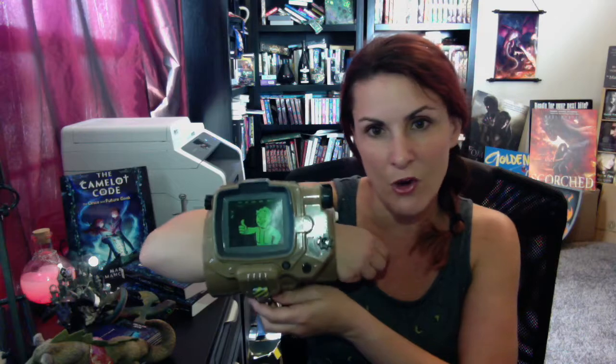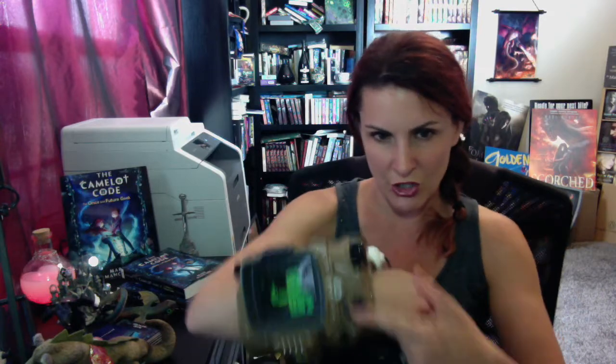It is the Pip-Boy from Fallout 4. I am a huge gamer and a huge fan of the Fallout franchise. This one actually came in the collector's edition of Fallout 4 — there were only a few of them made. The cool thing about it, in addition to looking awesome, is it actually works. If I put my iPhone in here, I could run all the features in the game that go through the Pip-Boy right on my wrist. It's kind of difficult and cumbersome to use with a controller, but otherwise you can just wear it to parties.